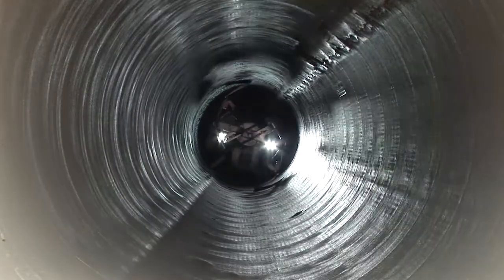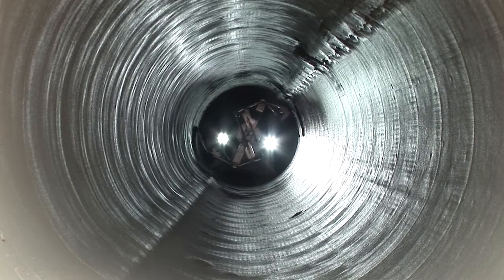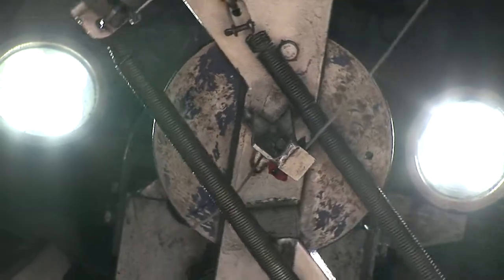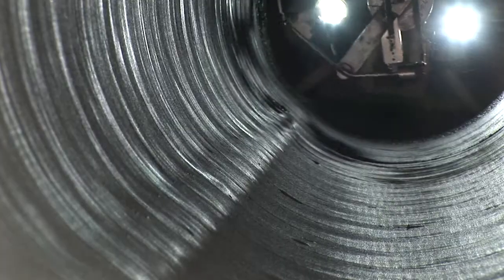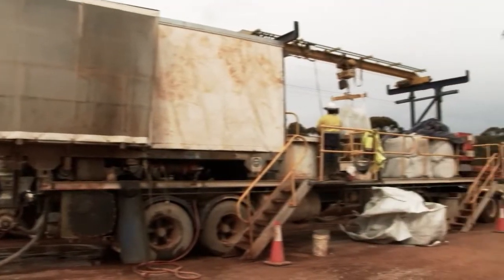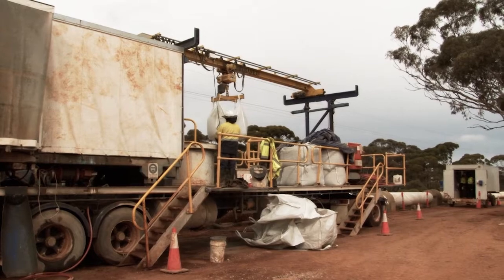A man-operated relining machine then centrifugally applies fresh cement mortar lining to the inside of the pipe at a consistent thickness. This machine uses an automatic rotating trowel mechanism to produce a smooth surface finish. An external mixing plant, stationed at the equipment access point, provides the mortar for this process.